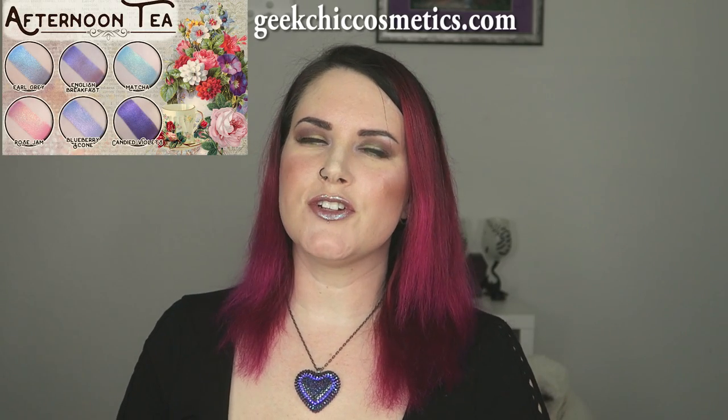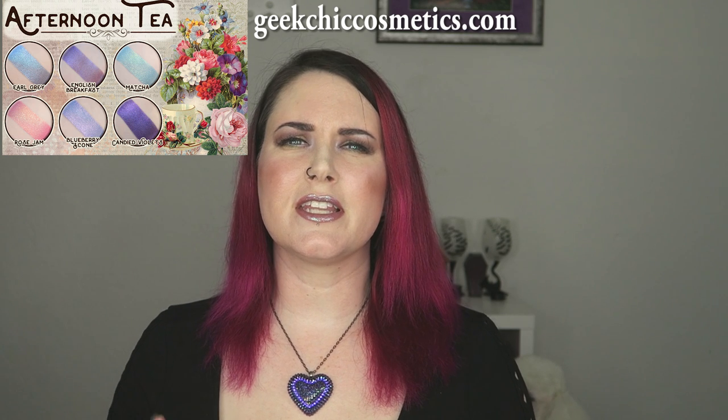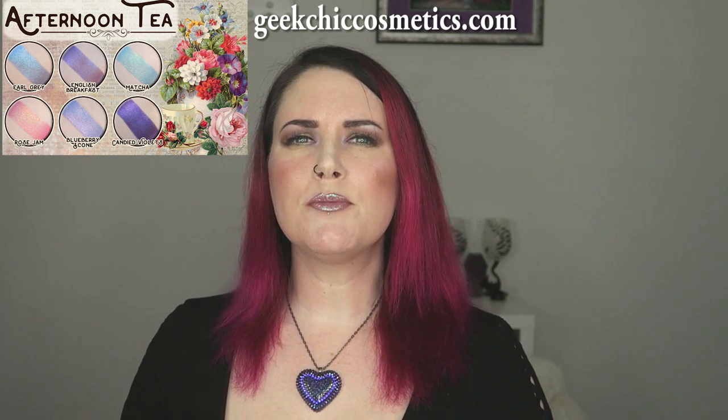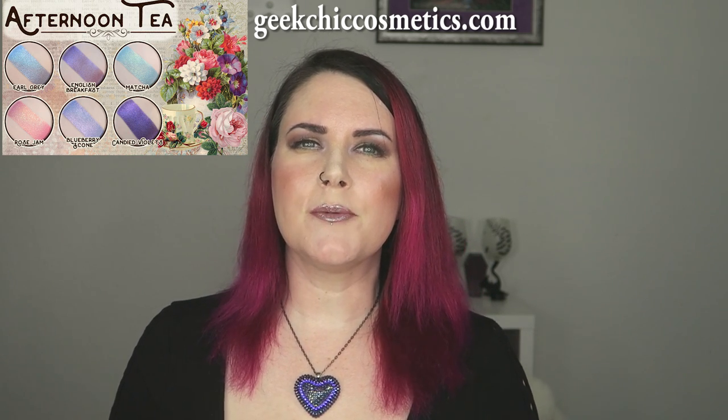Geek Chic has just released their Afternoon Tea collection. I'm really interested in checking this one out because it's like six different shades. There's a lot of blues and purples, and you know I'm really into purple, obviously. The colors look like they're a little bit duochrome-y so I think that they'll be very interesting.